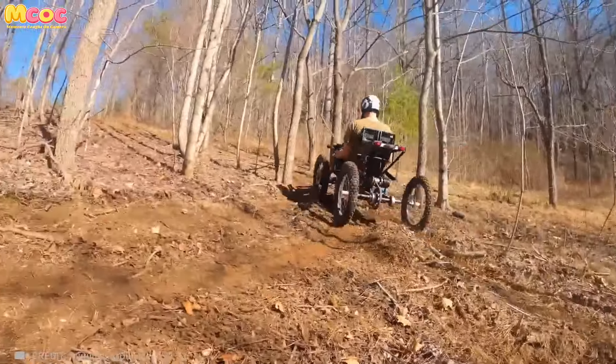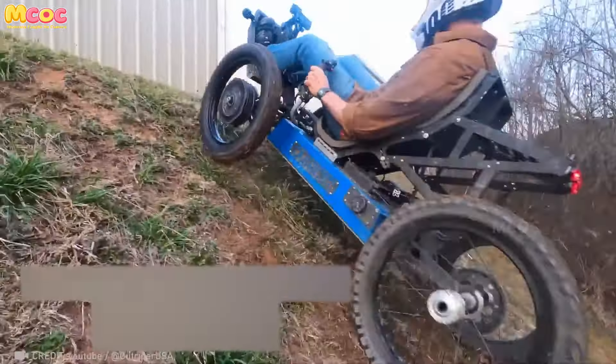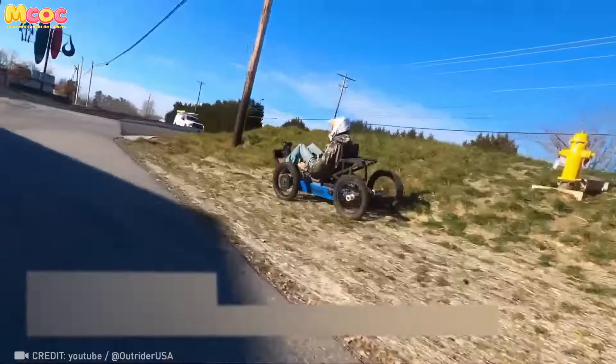The Coyote is designed to help drivers with mobility challenges easily navigate rough terrain, giving more freedom of movement. Innovations like this enhance independence and quality of life.